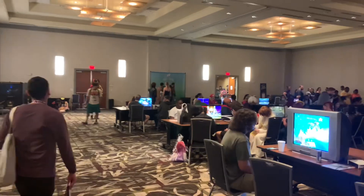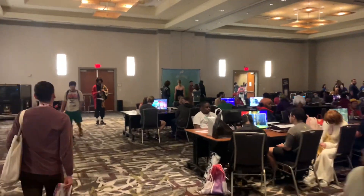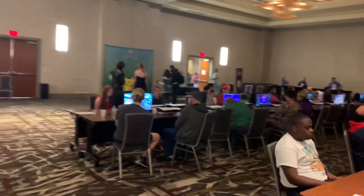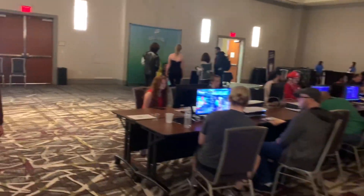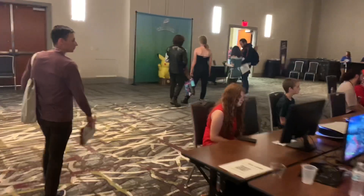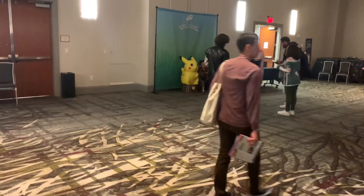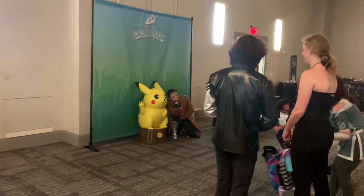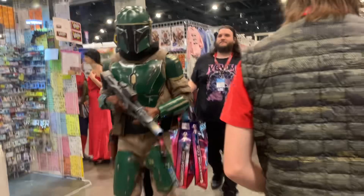There's a photo area over here where you can get your picture taken with Pikachu. Look at that. That is super cool and lots of fun.